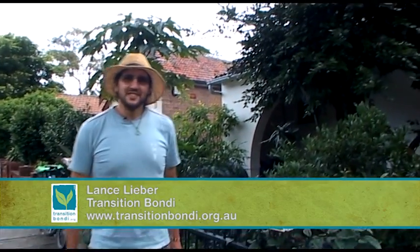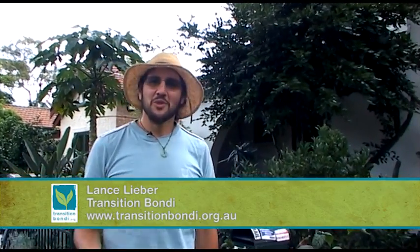Hi everyone, my name is Lance from Transition Bondi and we're here in Enmore at Michelle Margolis's house. She's going to show us some of the amazing things she's done with her urban space for her permaculture garden.